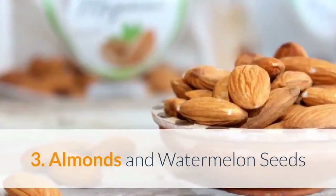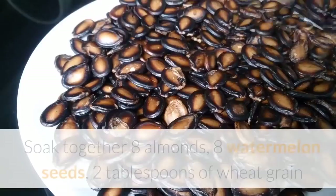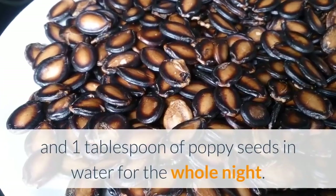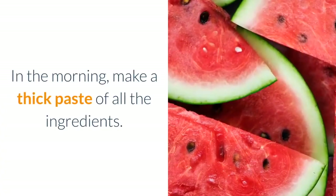3. Almonds and watermelon seeds: watermelon seeds and almonds are really great for vertigo. Soak together 8 almonds, 8 watermelon seeds, 2 tablespoons of wheat grain, and 1 tablespoon of poppy seeds in water for the whole night. In the morning, make a thick paste of all the ingredients.